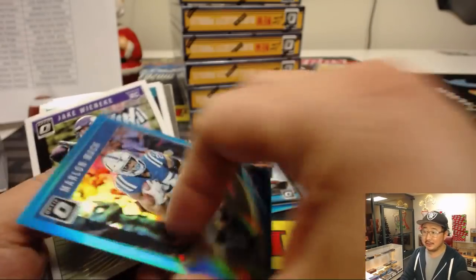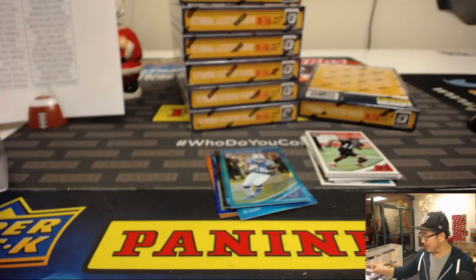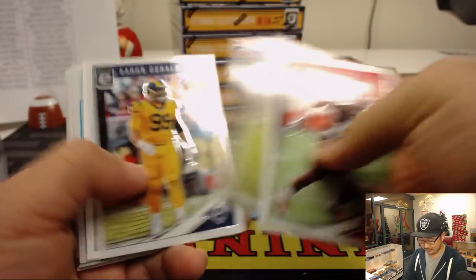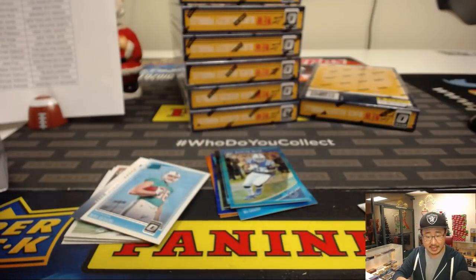Marlon Mack. I would enjoy an Elvis hologram — I would not be opposed to an Elvis hologram. There's Dalton Schultz — that's your autograph, one of the few sticker autographs in here. That goes to Dallas Cowboys, David Duffy with Dallas.